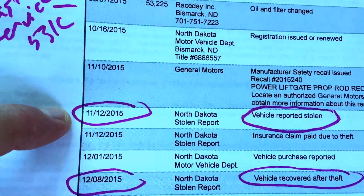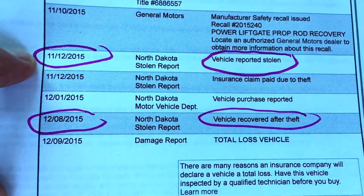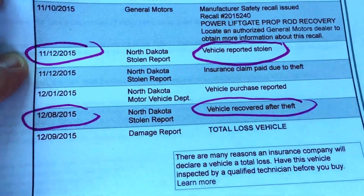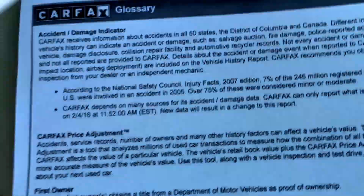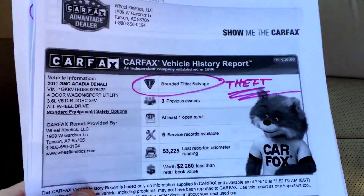Here are the service records according to Carfax. Everything was going fine, and then on 11/12 it gets stolen and recovered as a theft. It's a total loss because the victim was paid off. The salvage title was issued at the same time to the insurance company because now they're the owners. They recovered it and now it's ours.